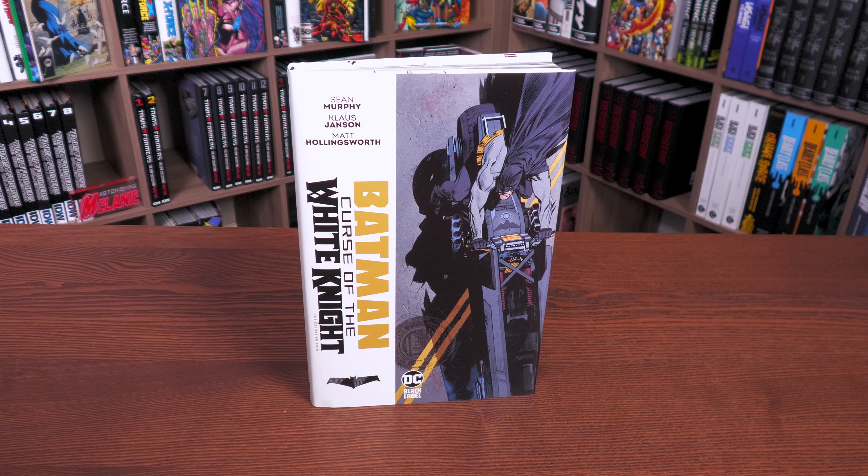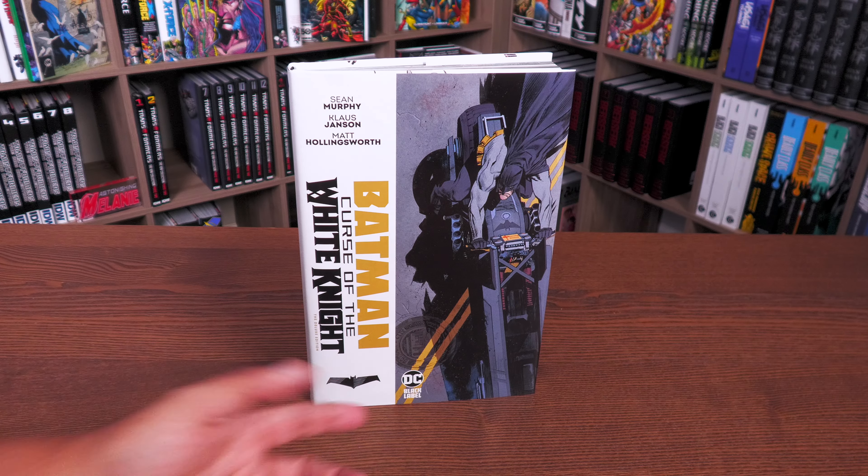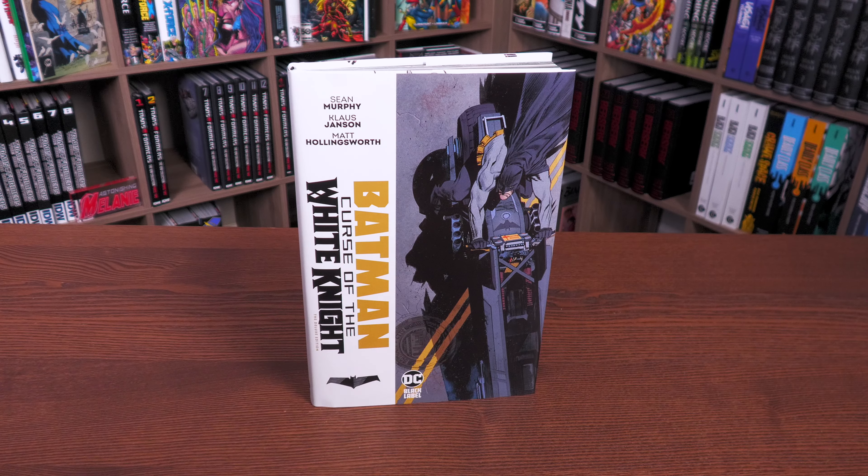What's happening, all you minties! Uncanny Omar here from Near Mint Condition, and join me today for my overview of Batman: Curse of the White Knight Deluxe Edition Hardcover from DC Comics. Let's get started.